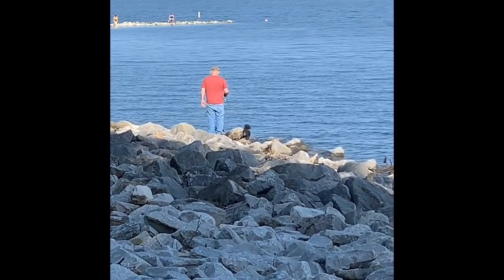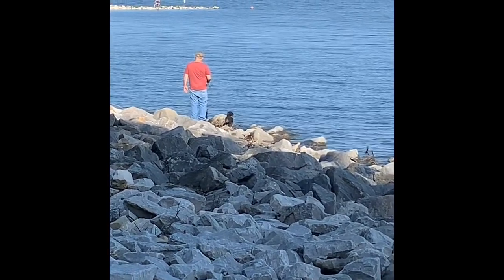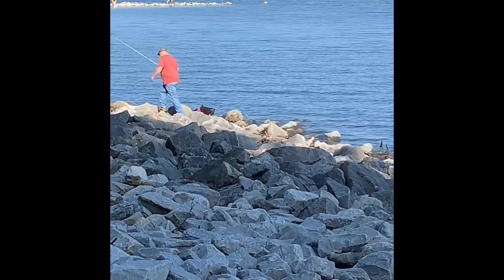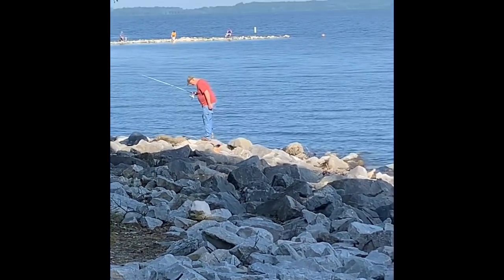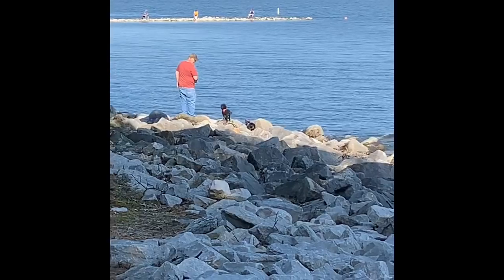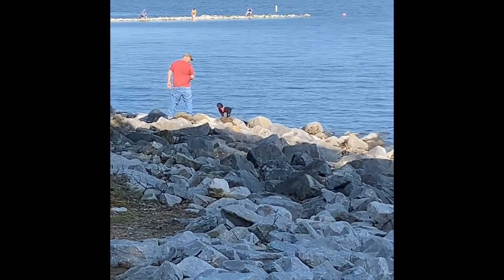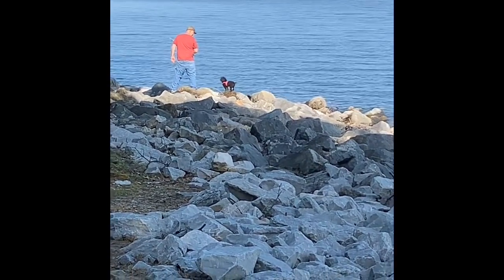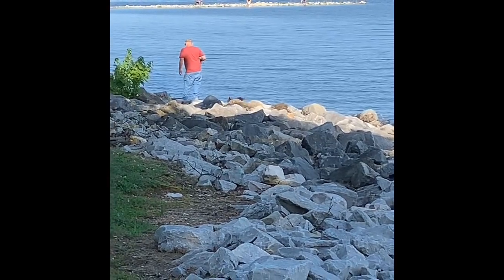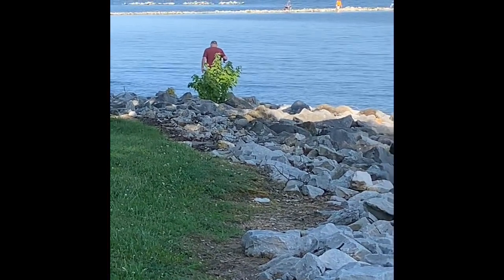Jim's down at the water's edge fishing with both dogs. Bebe's just watching him — she gets excited when he catches a fish. But every few minutes Jim has to lean down and pull Charlie out of the water. I'm sitting up here safely on the grass watching and documenting. Those rocks are tough for little puppies — I think they're tough for Jim too. It's a beautiful day at the lake.